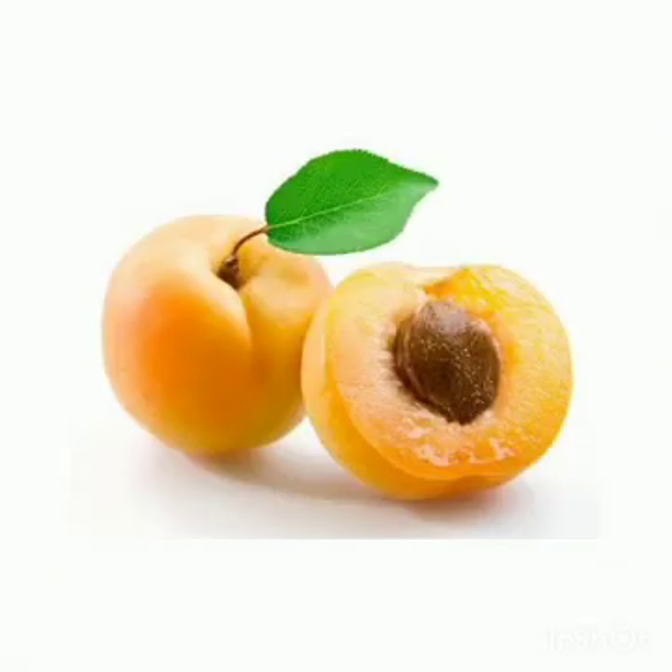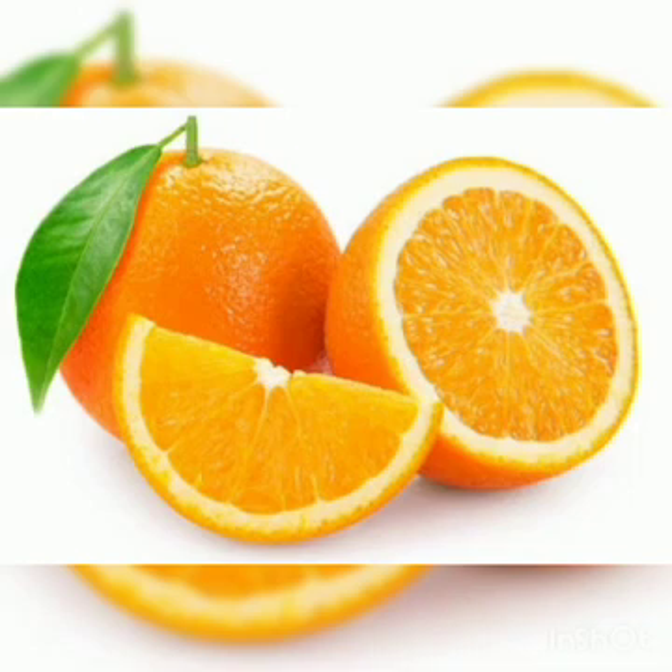This is a picture of apricot. Apricots have a unique sweet flavor. They are often eaten dried and are a good source of vitamin A and C.